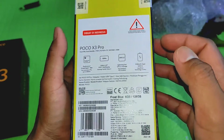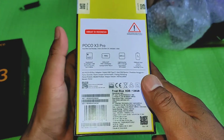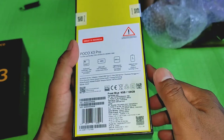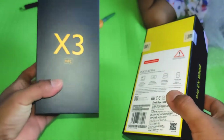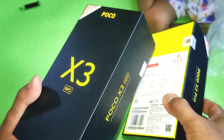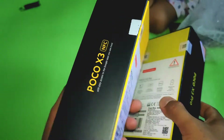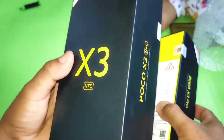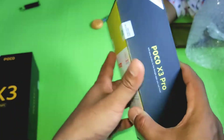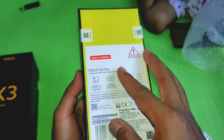Harga 3 jutaan — brand mana coba yang berani kasih Snapdragon flagship di harga 3 jutaan? Gua belinya 3,4 juta, lebih murah 100.000 dibandingkan awal launchingnya — pas launching sekitar 3,5–3,6 juta kalau nggak salah. Yang ini gua belinya di toko online Xiaomi official store langsung, 3,4 juta, tapi dapat spek yang di atas Poco X3 NFC.